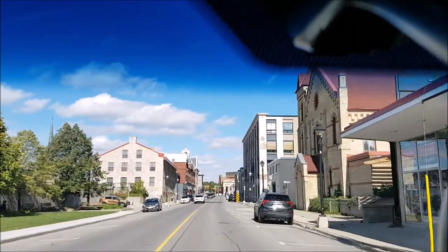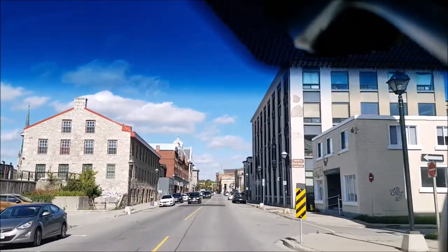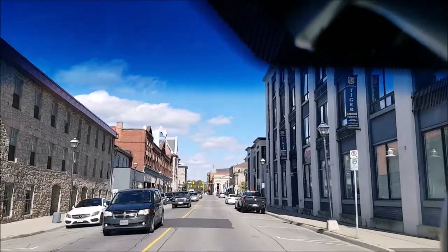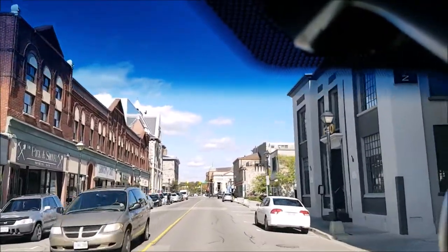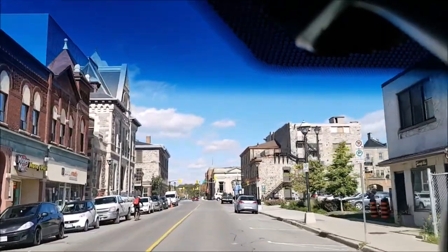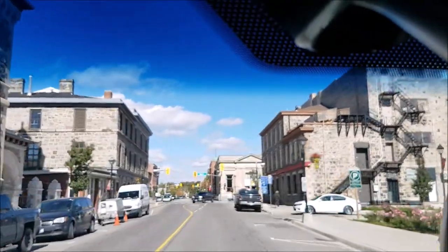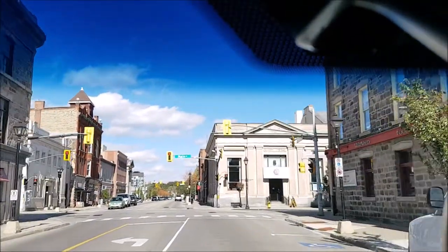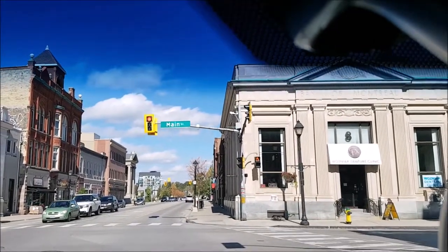We're driving from the south along Water Street, or Highway 24, up into the central business district of Galt. You can see there are some older buildings — remnants of the milling days, which is how Cambridge got its start in the old grain mills. They were originally powered by water power from the Grand River. Okay, we're crossing Main Street here.